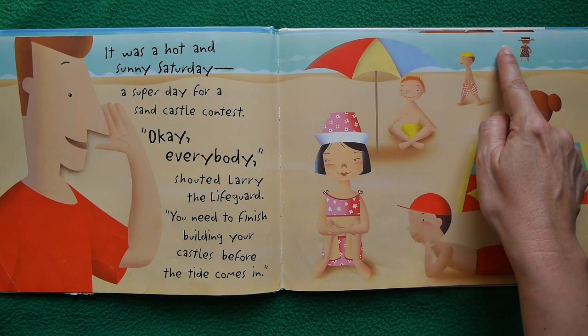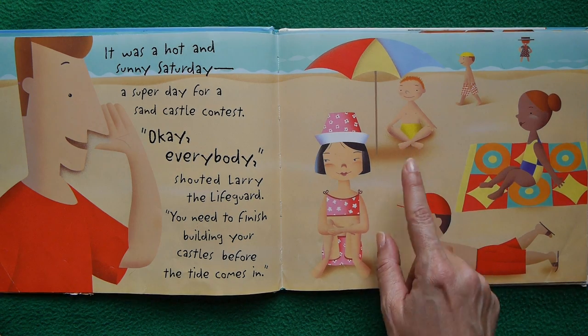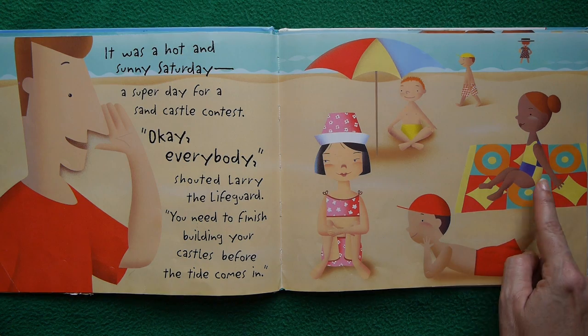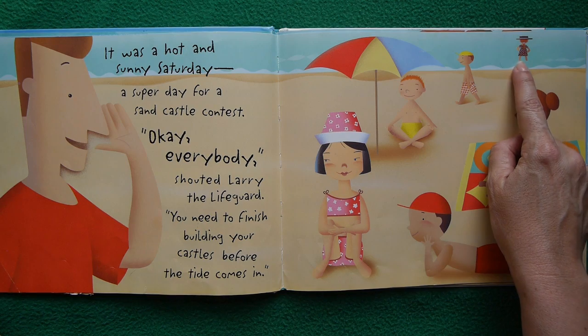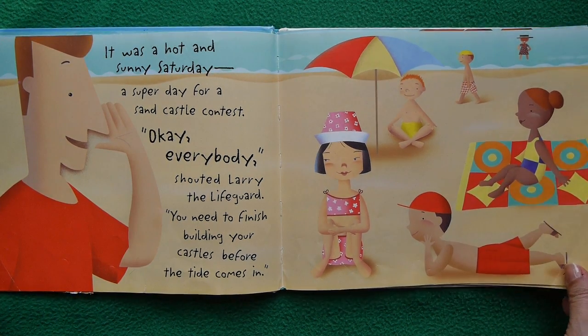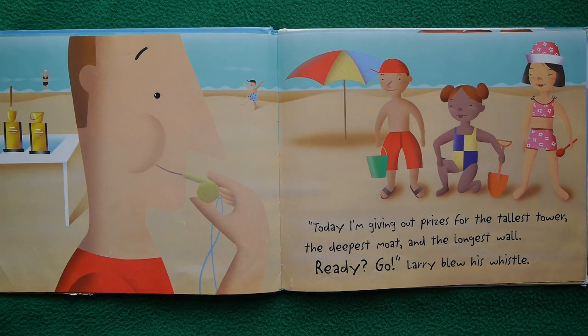We've got a whole group of kids here having a good time on the beach. This one looks like he's doing yoga, she looks like she's doing yoga also, he's just hanging out watching, she's sunbathing, she's scanning the shore for dolphins, and he's taking a nice healthy walk. Today, I'm giving out prizes for the tallest tower, the deepest moat, and the longest wall. Ready? Go!